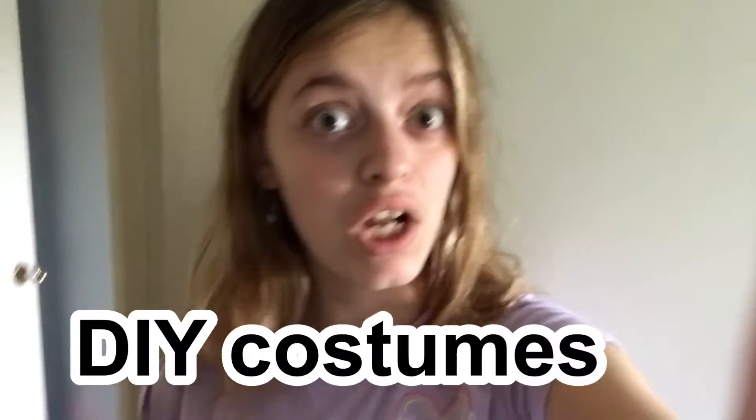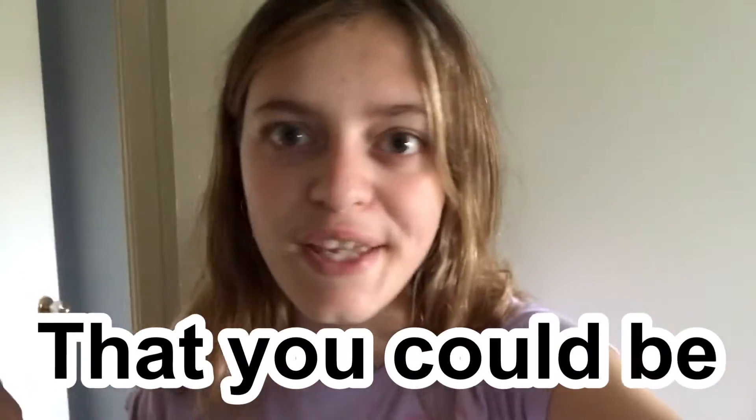Hey June fan, welcome back to the channel! Today I'll be showing you guys seven DIY costumes that you could be on Halloween. Let's get started.